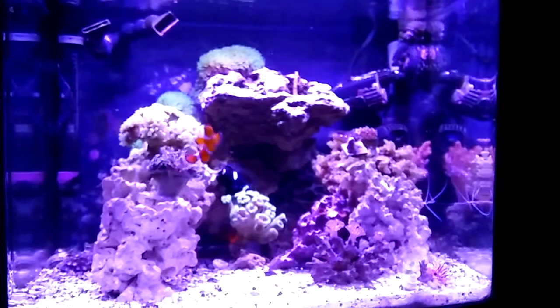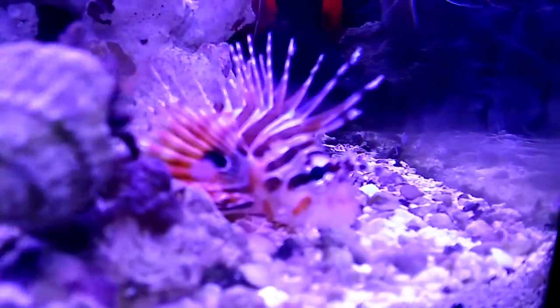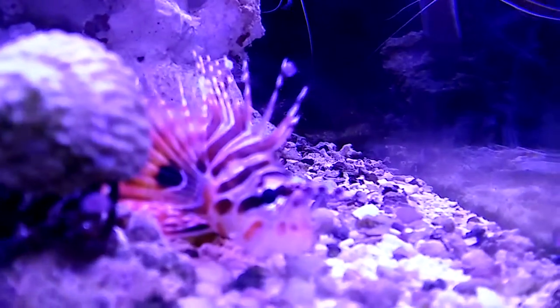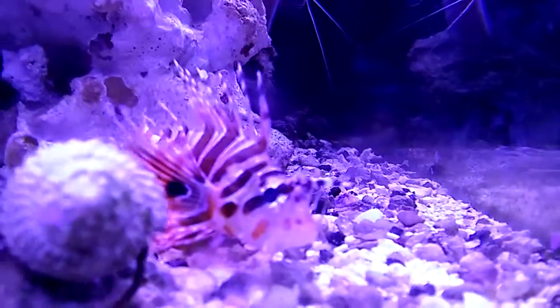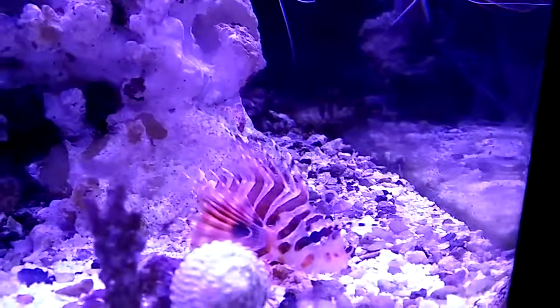Anyway, like I said, this is just an update video. I'll end with one more shot of this guy because he is just absolutely cool — dwarf zebra lionfish. Catch you later guys.